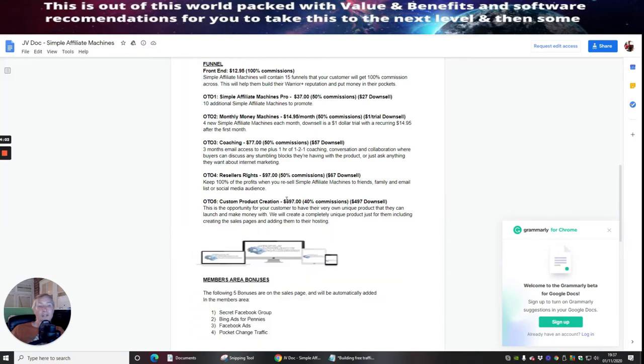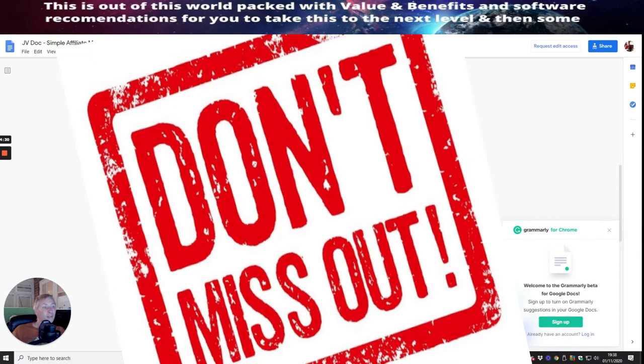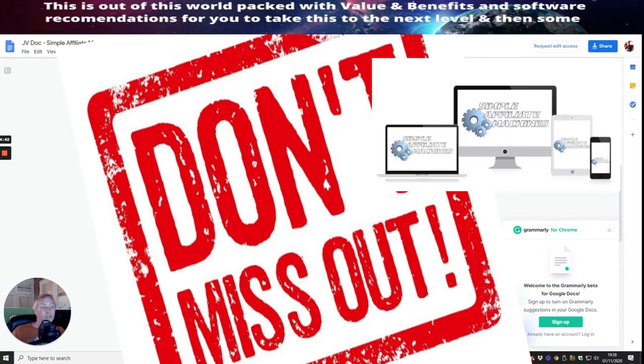OTO 5 is custom product creation — most people promote this at around $1,000 but you'll be getting it at $697 with a down-sale of $497, with 40% commissions across that funnel. This is the opportunity for your customer to have their very own unique product to launch. They will create a completely unique product just for you, including the sales pages and hosting — done for you. You just pay and watch the sales come in.